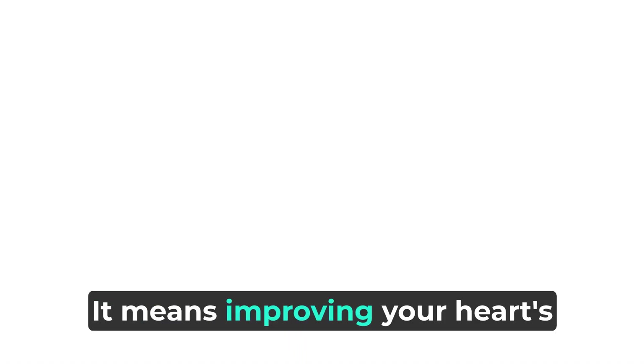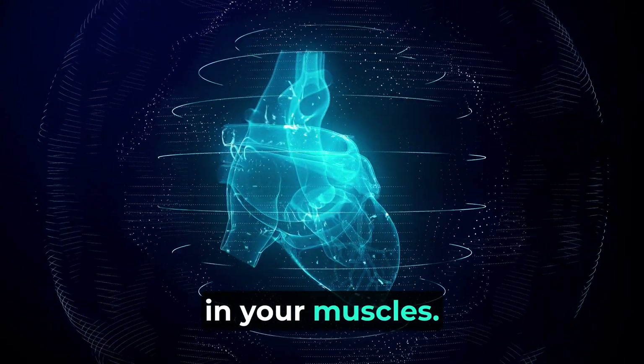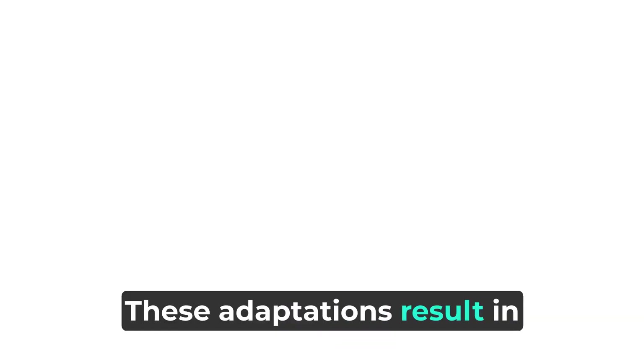It means improving your heart's stroke volume, cardiac output, and capillary density in your muscles. These adaptations result in better oxygen delivery and utilization during exercise.